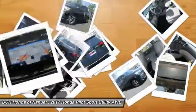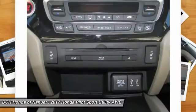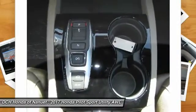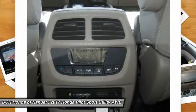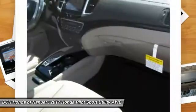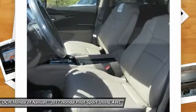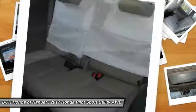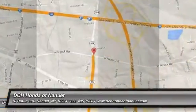Come see the car for yourself. The Auto Pilot.